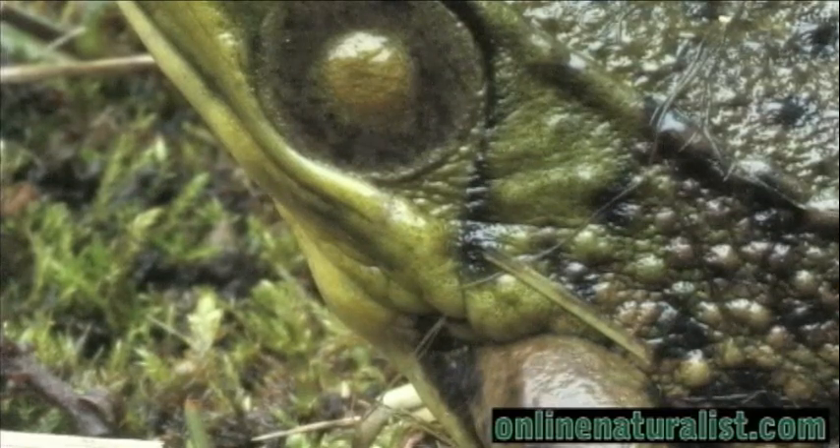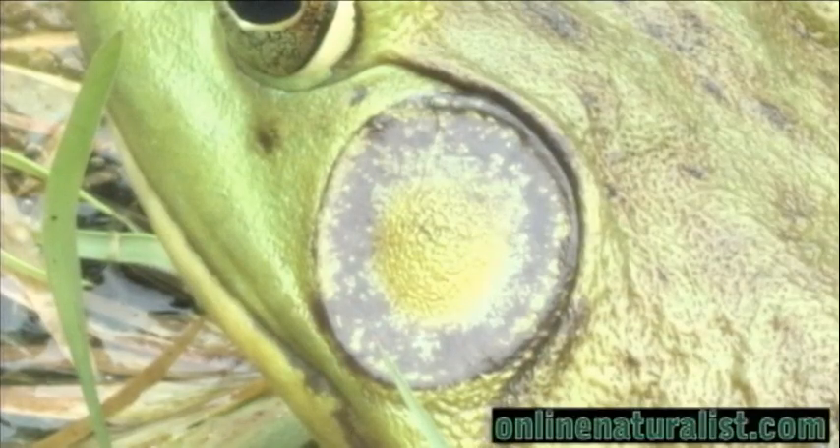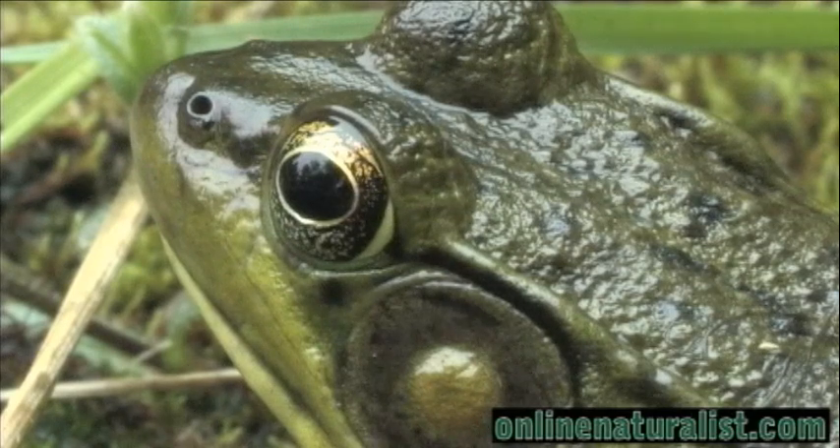Amphibians are an indicator species of environmental conditions. If pollutants are at an unhealthy level in the water, they will be absorbed into the body and kill the frog or salamander. However, bullfrogs are one of the most resilient species of amphibians, and can endure higher levels of pollutants than other species.